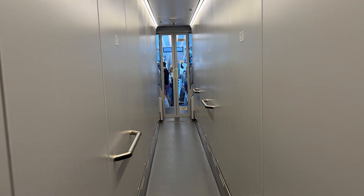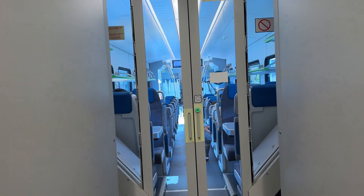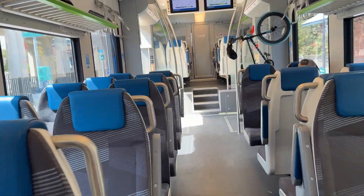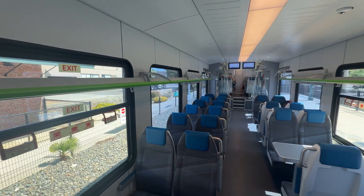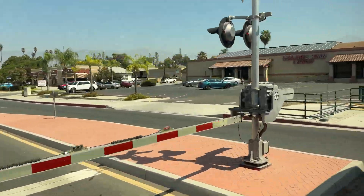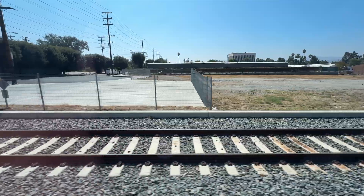In May 2023, Metrolink tested the Aero DMUs on the San Bernardino line to evaluate their performance on longer routes. The test aimed to assess how well the DMUs could integrate with existing service patterns and infrastructure. While no regular DMU service has expanded beyond the Aero corridor yet, the successful test demonstrated the potential for future operations beyond Redlands, possibly paving the way for vehicles like the Zemu to eventually run on core Metrolink routes.